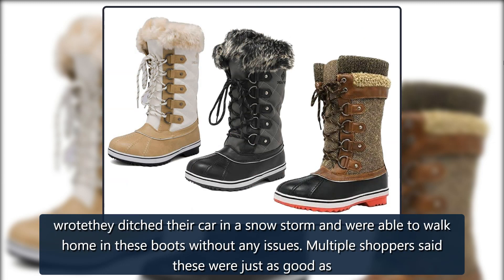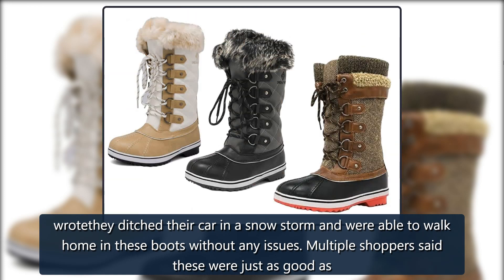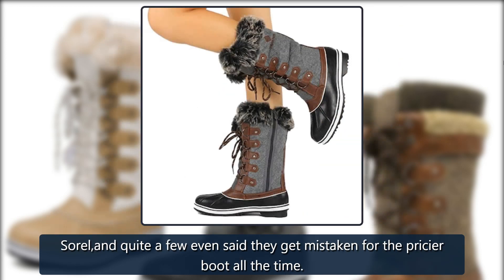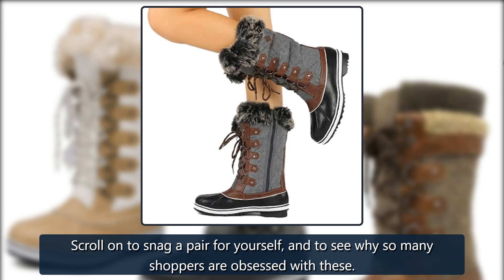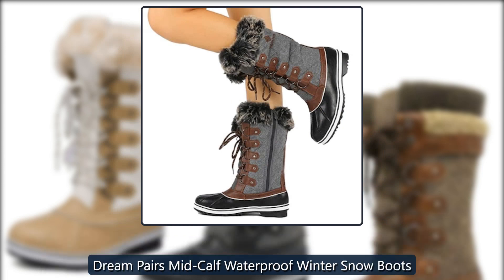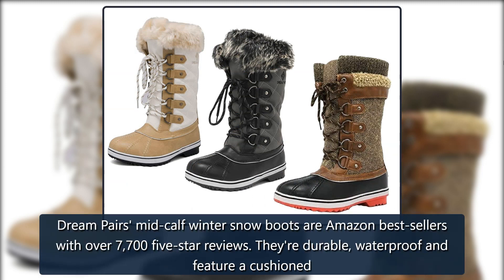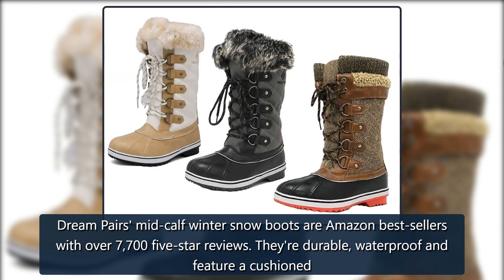It's an Amazon shopper favorite with over 7,700 five-star reviews. One reviewer wrote that they ditched their car in a snowstorm and were able to walk home in these boots without any issues. Multiple shoppers said these were just as good as Sorel, and quite a few even said they get mistaken for the pricier boot all the time. Scroll on to snag a pair for yourself and see why so many shoppers are obsessed with these Dream Pairs mid-calf waterproof winter snow boots.